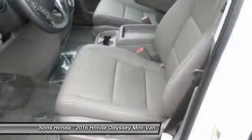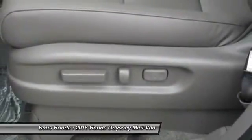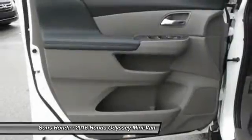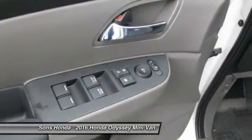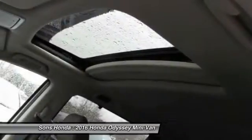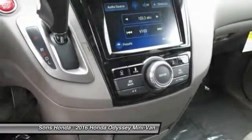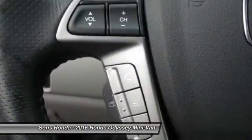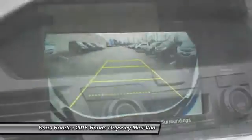Searching for a dependable vehicle that looks great too? You've found it. So stop in today. We'll see you next time.